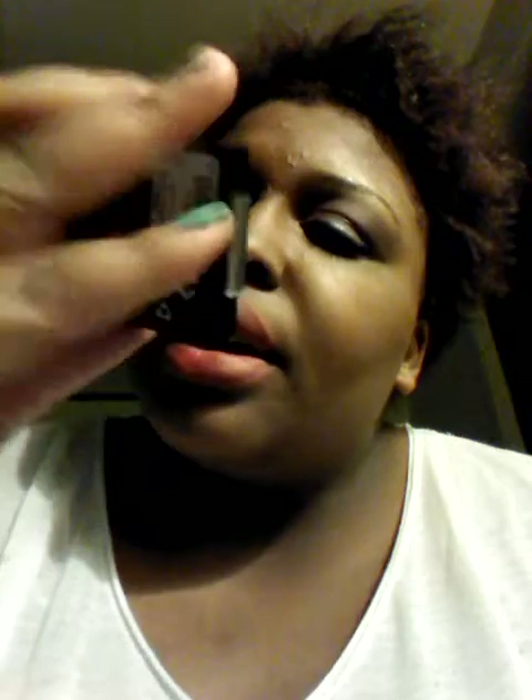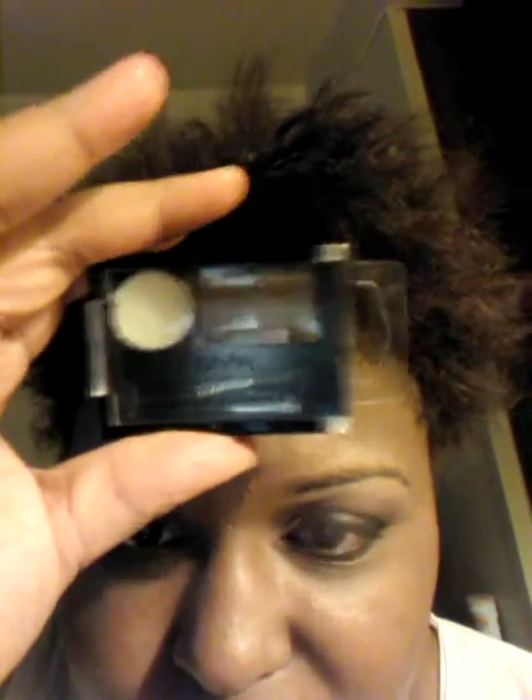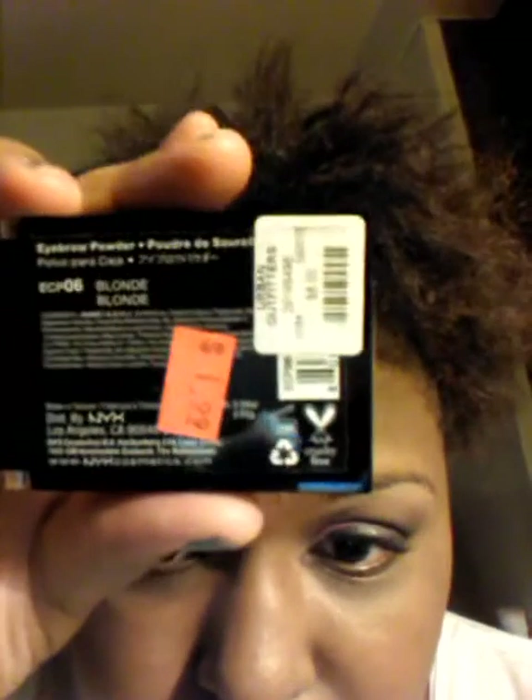Also from Urban Outfitters, I went and purchased another eyebrow cake powder from NYX. This is in ECP-02 dark brown. It was $6 but they sold it for only $1.99 on sale. NYX is cruelty free, recyclable, they don't test on animals, and this expires 12 months after opening.